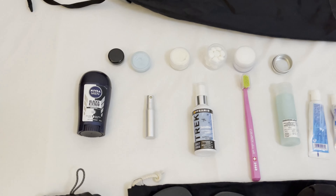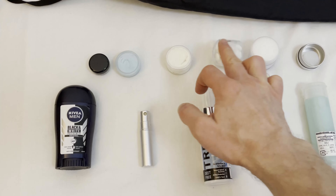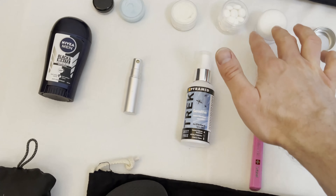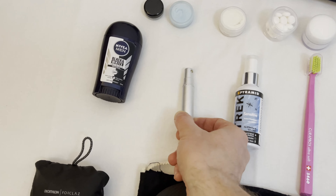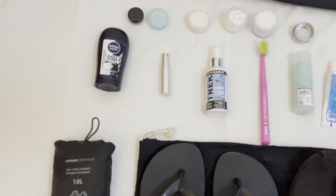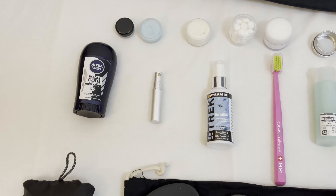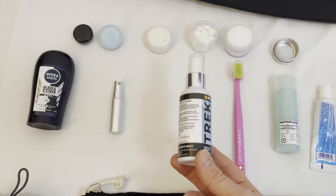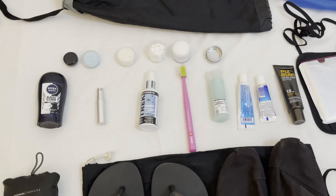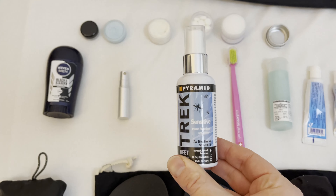On to the toiletries: deodorant, but smaller than usual; hair products; mints and breath freshener; moisturizer — good for after sun going to a hot country. This is an eau de toilette atomizer, which is super useful. Rather than taking the full bottle, I've decanted it into a smaller container. Same with the hair products — put them in a smaller container. This is about 60 milliliters, so remember all liquids have to be below 100ml to take carry-on on the plane.